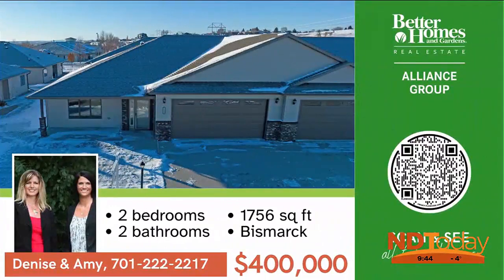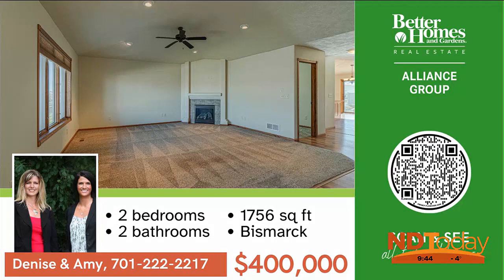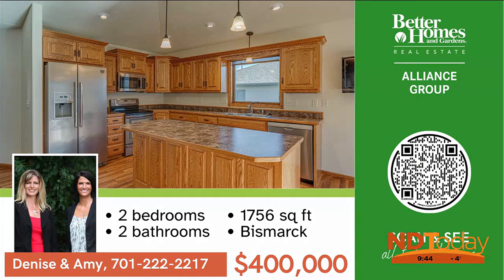Don't miss this well-maintained patio-style condo with carefree living, no steps, and meets 55 and older requirements. Call Denise or Amy to schedule a showing today.